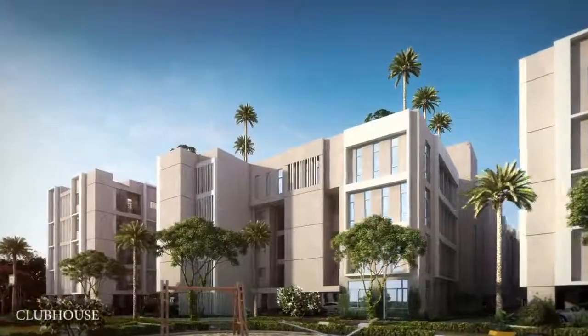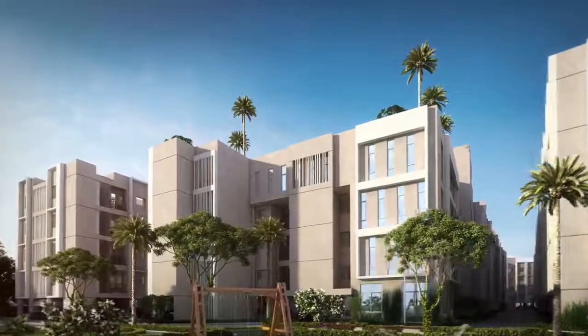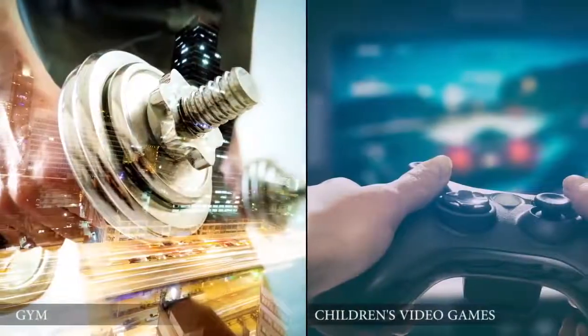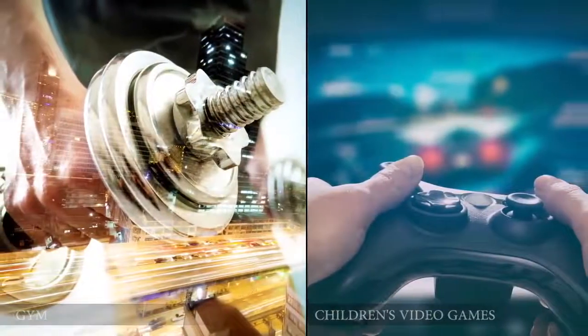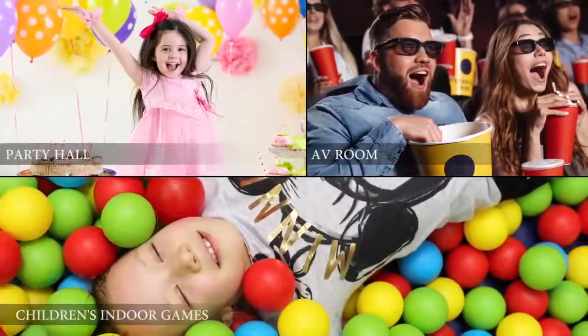Be at leisure at the modern clubhouse that Smart Town proudly owns. Uplift the senses of your body and mind with a well-equipped gym, video games room and other smartly planned amenities.